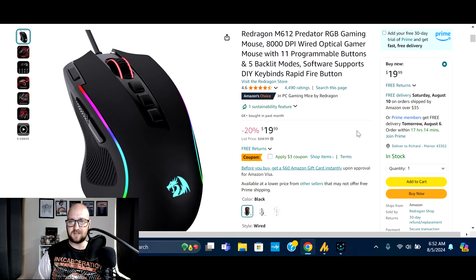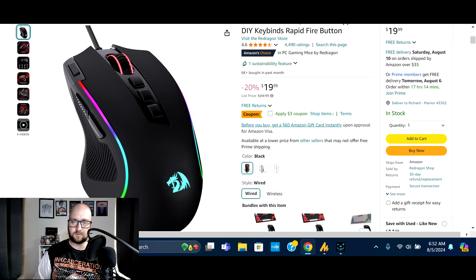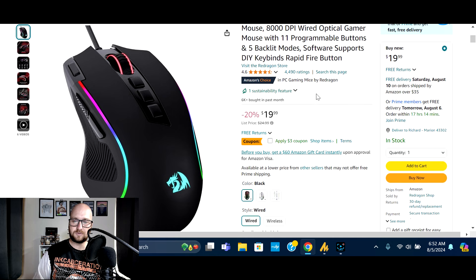Alright guys, so the first deal on today's list: we've got the Red Dragon M612 Predator. This is an RGB gaming mouse with 8,000 DPI, wired, 11 programmable buttons, and five backlit modes. The software supports DIY key binds, rapid-fire button, and more. This is normally $24.99 and it's on sale right now 20% off at $19.99, plus you can snag a $3 off coupon.